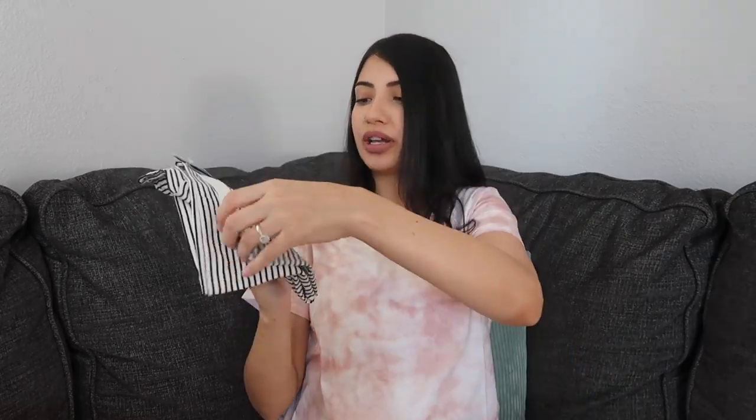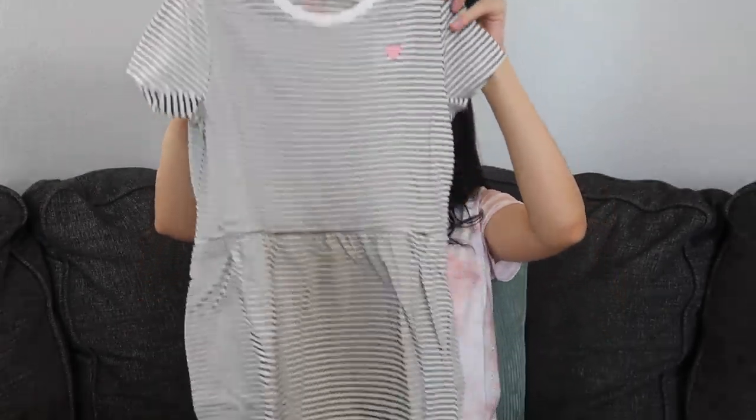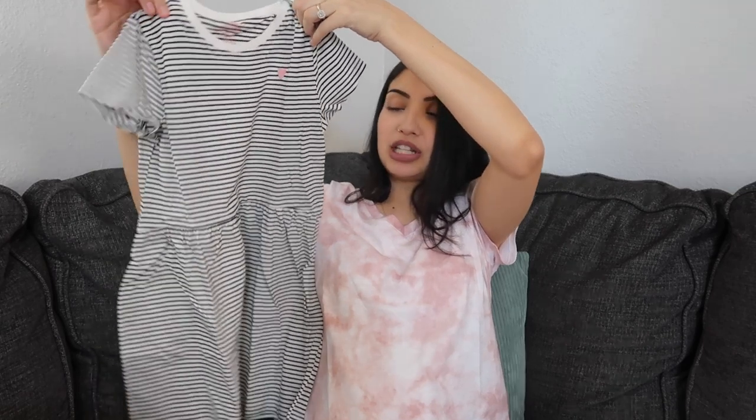Some more matching clothes I got them are dresses — just black and white striped with a pink heart. Just a simple t-shirt dress.